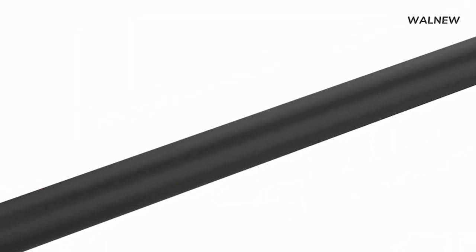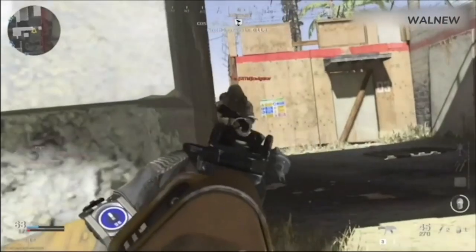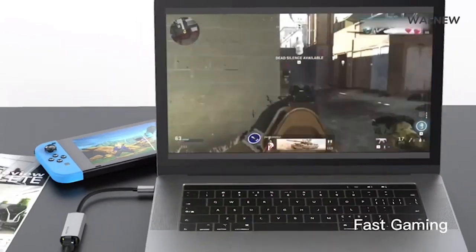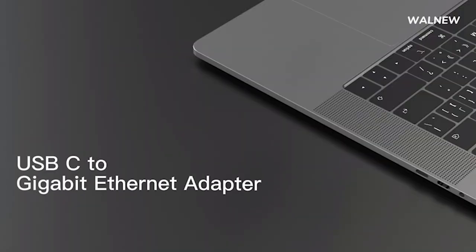Not only does this adapter deliver exceptional performance, but it is also built to last. It features a premium anti-fingerprint aluminium shell and a braided nylon cable, ensuring durability and longevity. Its lightweight and portable design make it a perfect companion for home, office, and even travel.